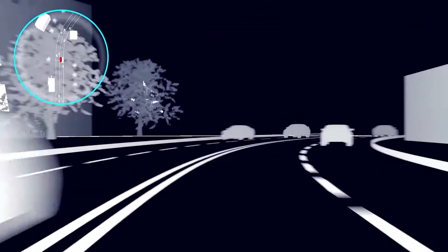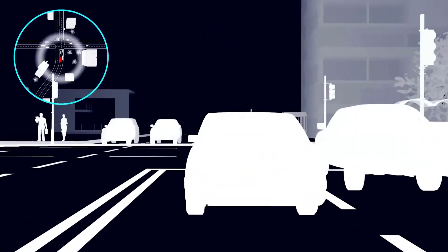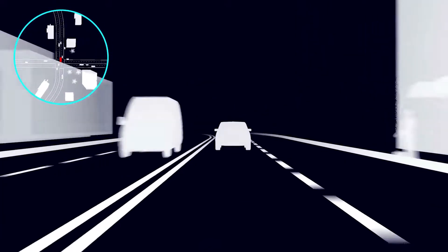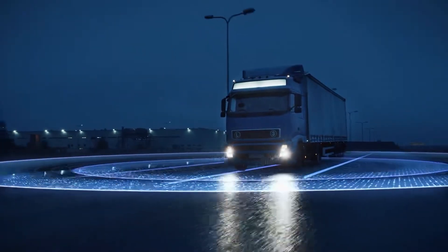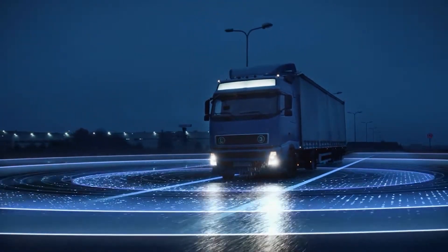AI has transformed fleet management immensely. The services include systems that can detect unsafe driving behaviors and optimize driving routes in real time by analyzing traffic patterns and weather conditions. It also includes real-time analytics, vehicle health and predictive maintenance tracking, and dash cam footage analysis.